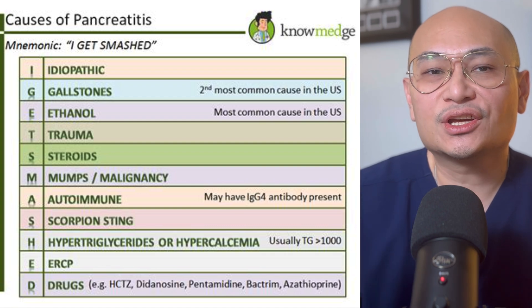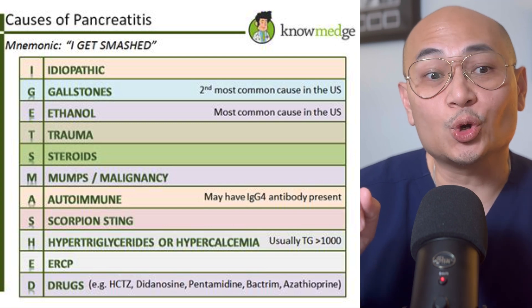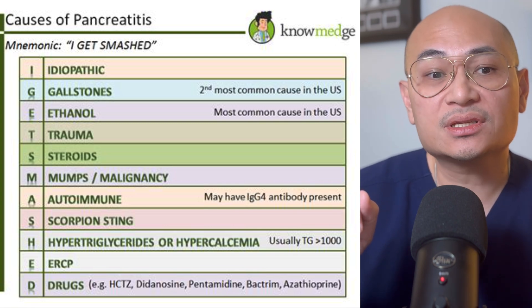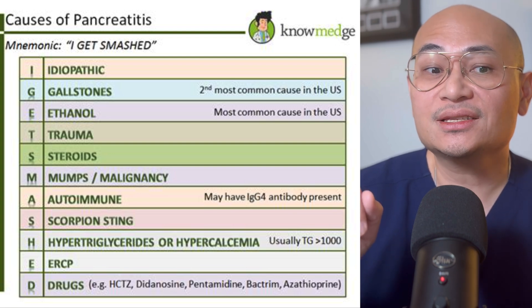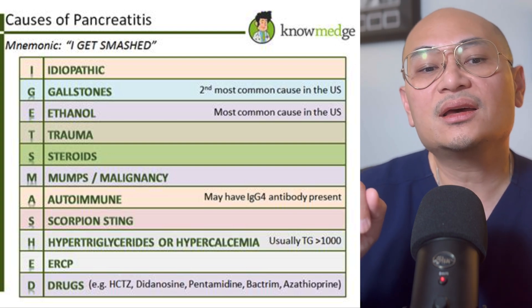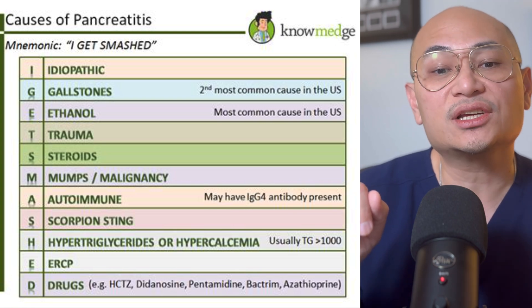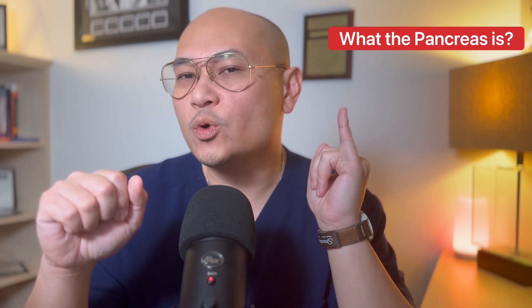What causes pancreatitis? There's a mnemonic: GET SMASHED. Gallstones, Ethanol, Trauma, Steroids, Mumps, Autoimmune diseases, Scorpion stings, Hyperlipidemia or Hypercalcemia, ERCP, and Drugs such as azathioprine and diuretics.